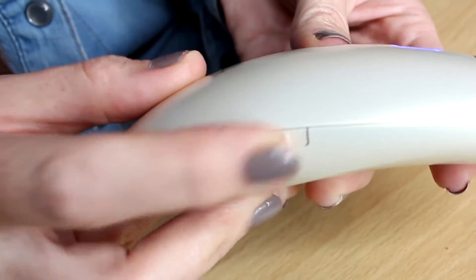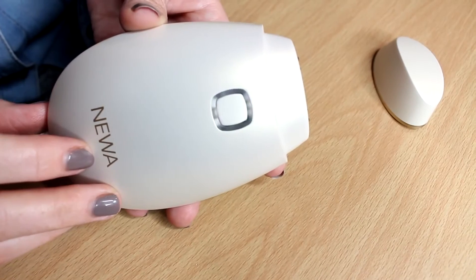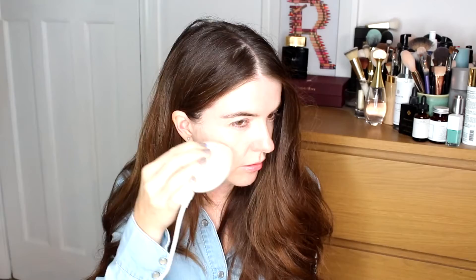You then set the device to treatment setting 2 and press the button to switch it on. When it's flashing, it's ready to go. You move the Neewer over the treatment area in circular motions and it gently heats up the skin — it feels really lovely. The flashing light turns green when your skin has reached its optimal temperature and then it makes a little vibration when the area is treated.